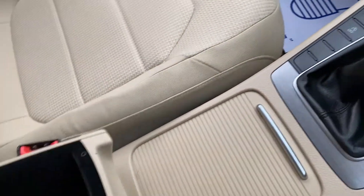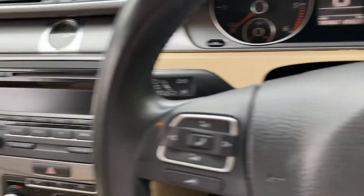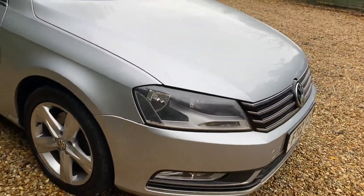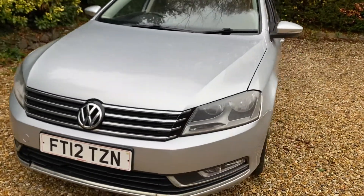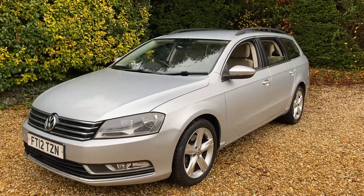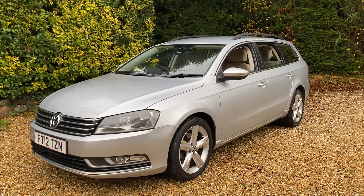The armrest itself is fully adjustable up and down depending on what height is most comfortable for you. Overall, the vehicle is in good condition, well looked after, and it's just arrived. It's available on our website now at carfarmeluton.co.uk where you can see all available vehicles currently in stock. If you have any questions regarding this vehicle or any other services we provide, feel free to get in touch. Thank you.